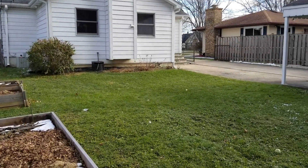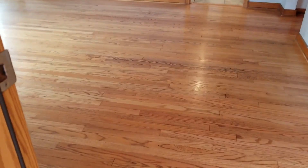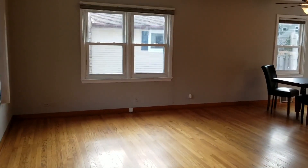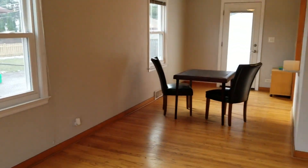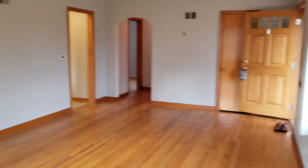All right, let's go see this great home inside. What I can really appreciate about this great home is that it lives a lot larger than it actually is. So much has been done — so many updates. You have wood flooring essentially throughout the home, newer vinyl windows. Take a peek.